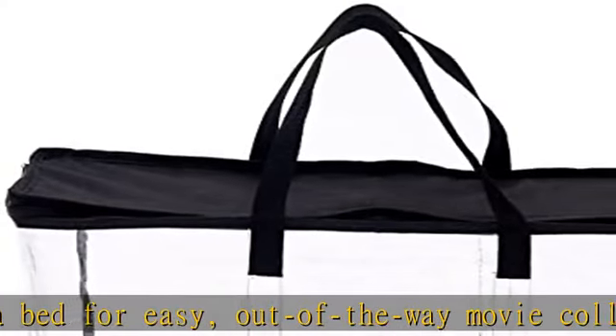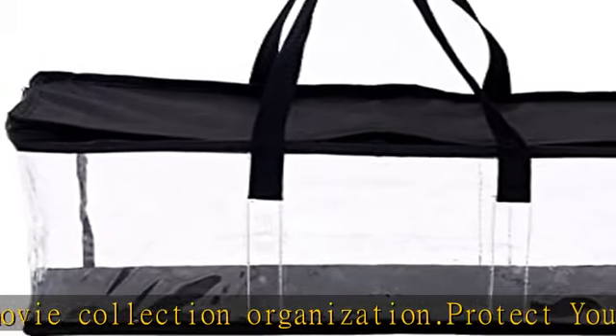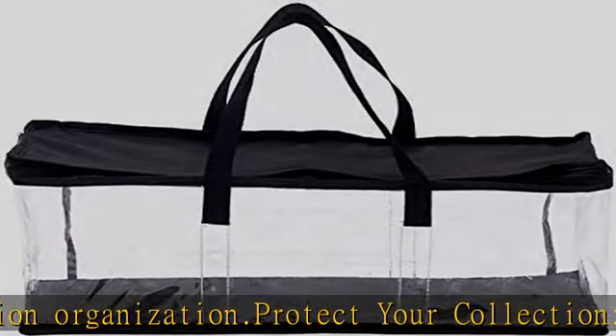Bring anywhere. Features strong polyester fabric carrying handles for easy transport between rooms or to the car or office. When not in use they can be folded, stacked, and stored away.